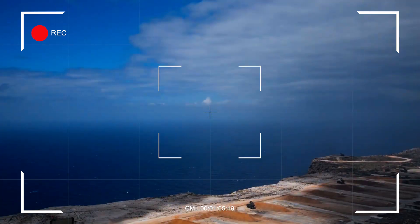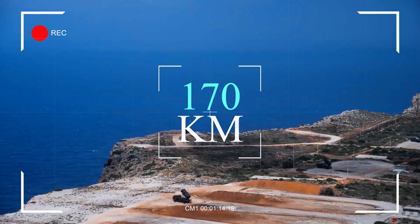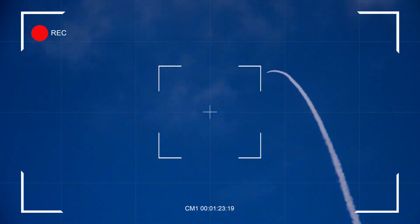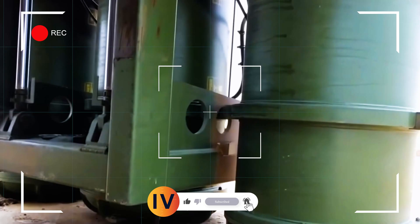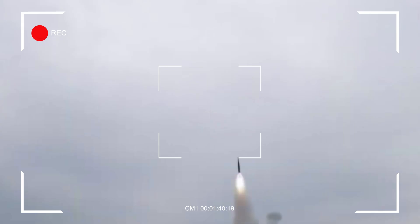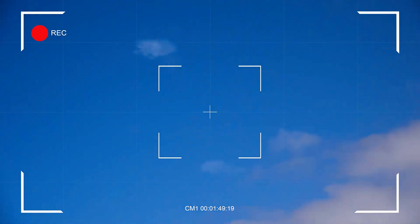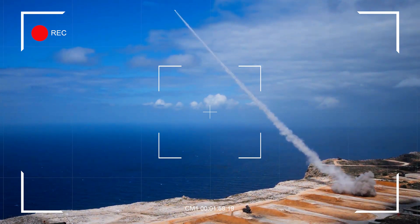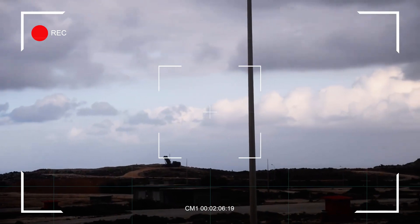The Patriot system employs the AN/MPQ-65 radar, also a phased array design, but with a shorter detection range of about 170 kilometers. The AN/MPQ-65 excels in its ability to track ballistic missiles and aircraft at various altitudes. Its advanced software and hardware upgrades in the PAC-3 configuration have improved its ability to discriminate between decoys and actual threats, a critical capability when facing modern missile systems. While the radar range is shorter than the HQ-9's, the Patriot radar's precision and ability to integrate seamlessly with NATO and allied systems give it a significant advantage in layered air defense networks. The key distinction lies in their focus areas: the HQ-9 prioritizes broad detection and long-range engagement, while the Patriot emphasizes precision tracking and interoperability, reflecting China's need to defend vast territories versus the US's emphasis on coalition-based operations.